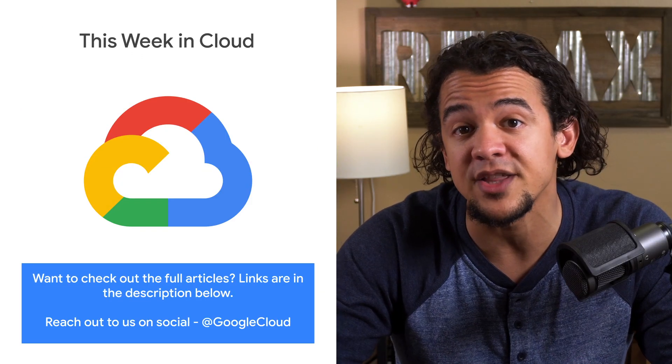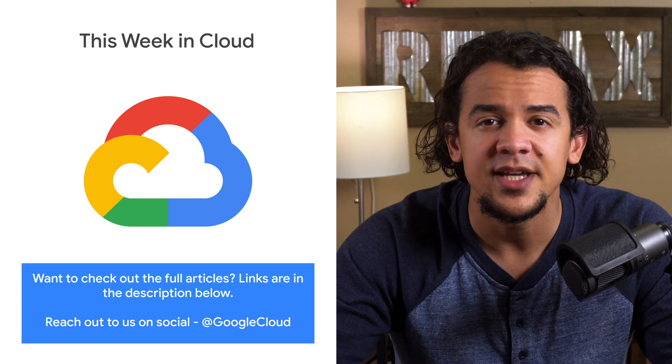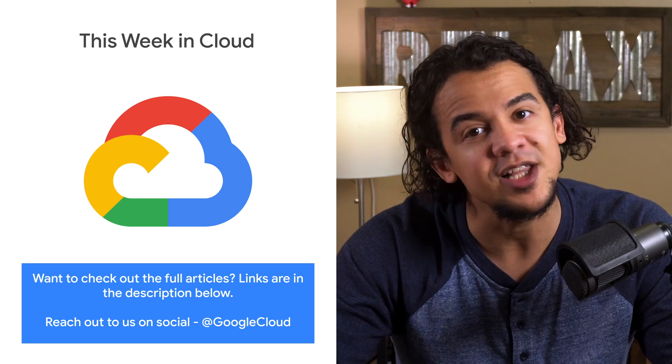If you want to read more about these announcements, or see a full list, check out the link. Any thoughts or ideas? Leave us a comment or tweet us. We'll see you in the cloud.